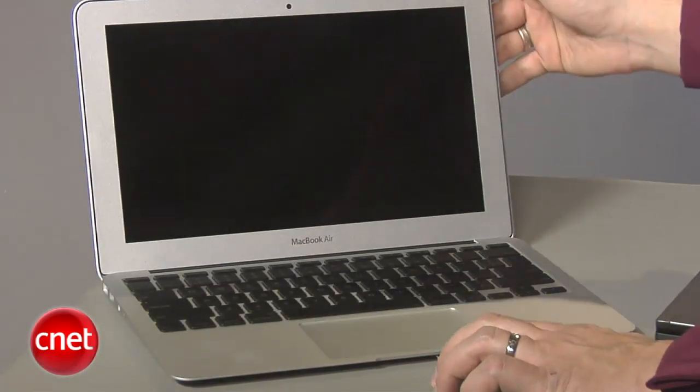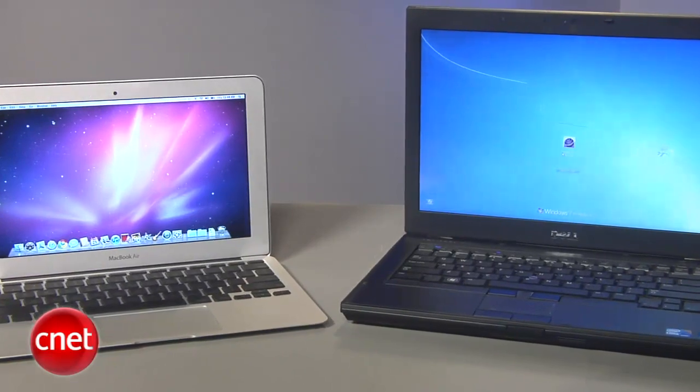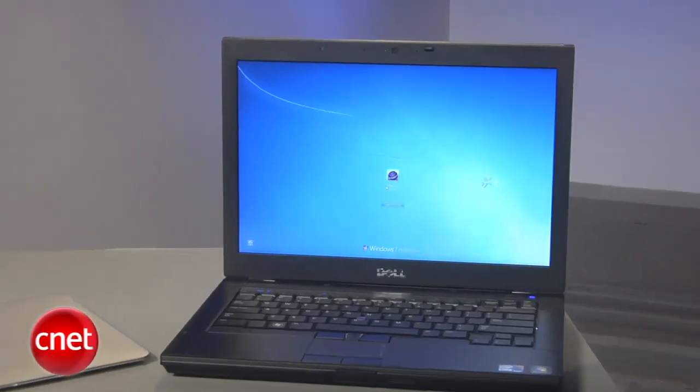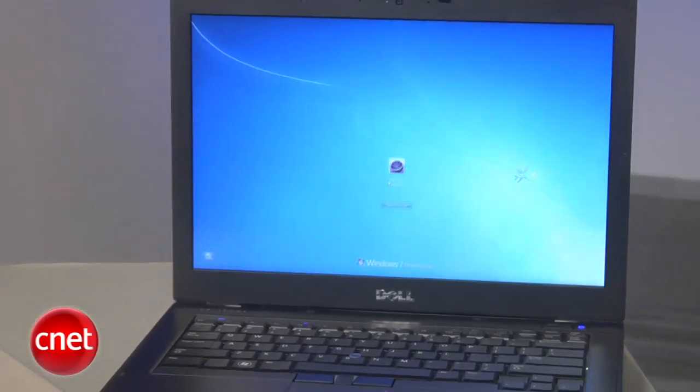Windows 7 is certainly the best Windows machine yet at going to sleep and waking from sleep, but my hunch is that it's still not the same kind of performance we're going to see from this. So I grabbed one of the faster machines we had in the Dell. Now it's not a solid-state drive, so it's not an apples-to-apples comparison — pardon the pun — but I do think it gives a sense of the performance of a typical new modern Windows 7 machine and the MacBook Air.